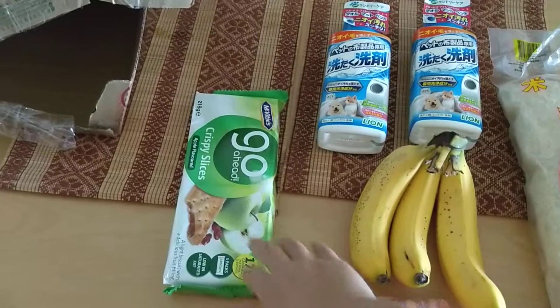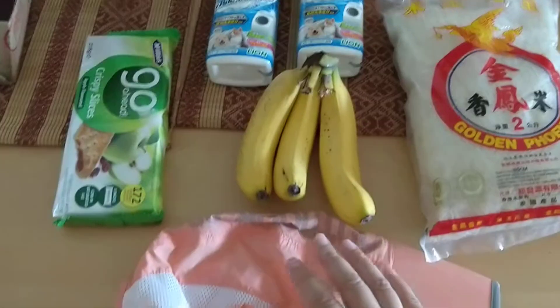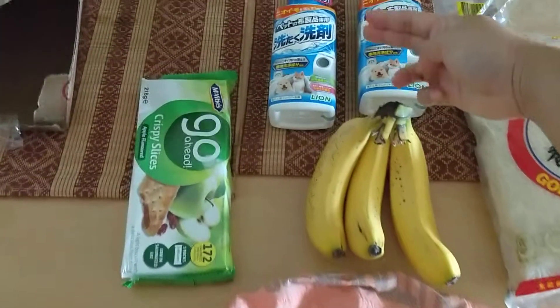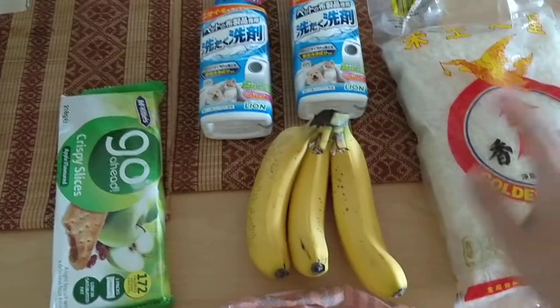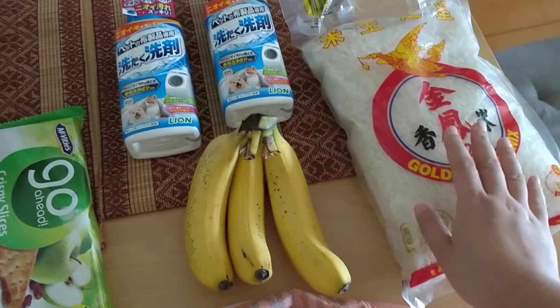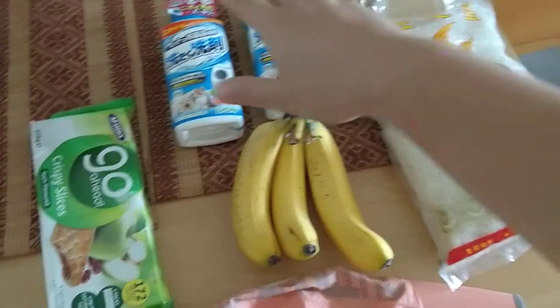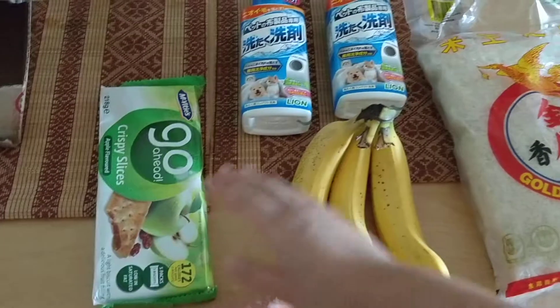右辨, 左辨, 前辨, 后辨. From the point of view of the banana, this is 左辨 — left hand side. 右辨, and then...